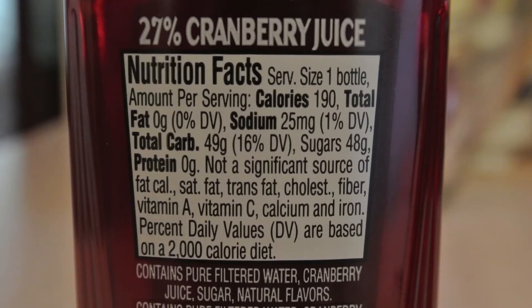To know more about your drink, look for these on the label: number of servings per package, number of grams of sugar per serving, and percent juice in the beverage.